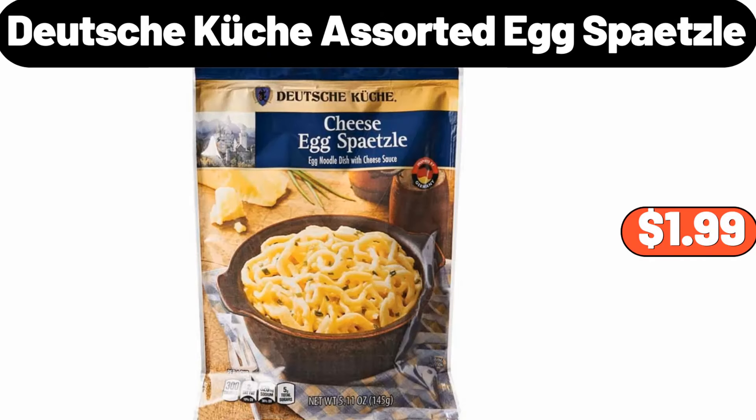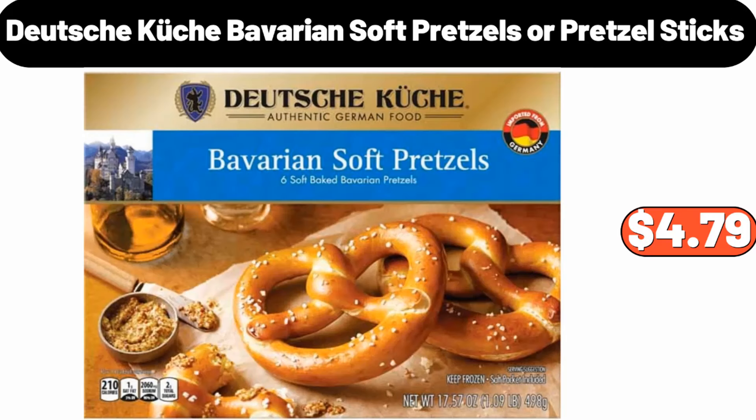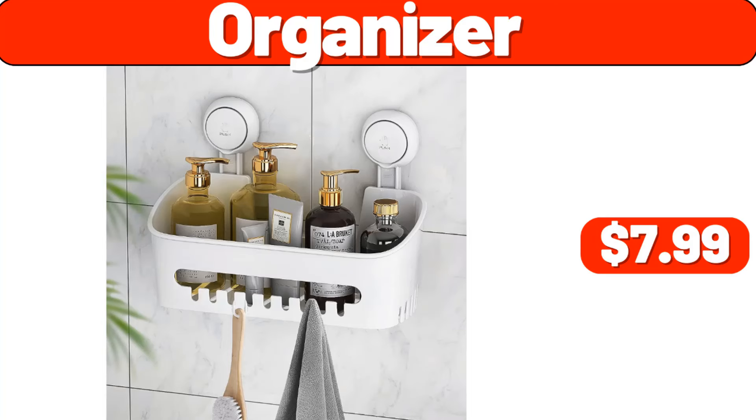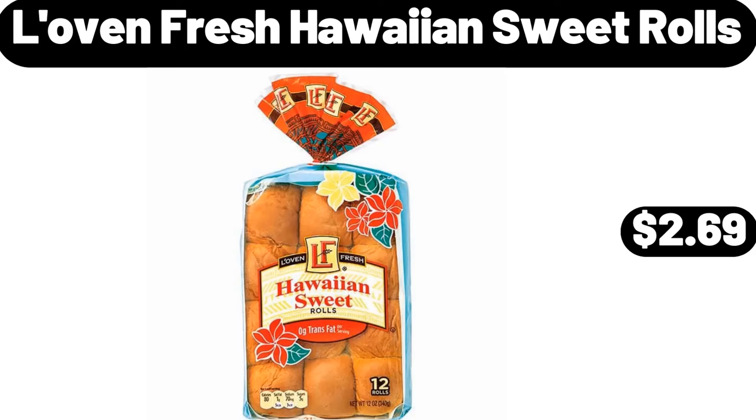Deutsche Küche assorted egg spetzle, $1.99. Small artificial ribbon fern leaf in pot, $9.95. Deutsche Küche Bavarian soft pretzels or pretzel sticks, $4.79. 16-ounce coffee mug set of 6, $19.99. Organizer, $7.99. Love & Fresh Hawaiian Sweet Rolls, $2.69.